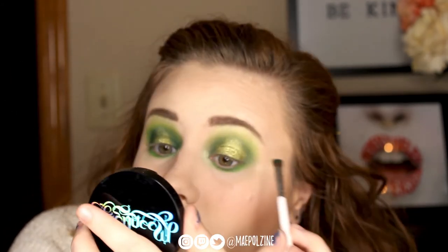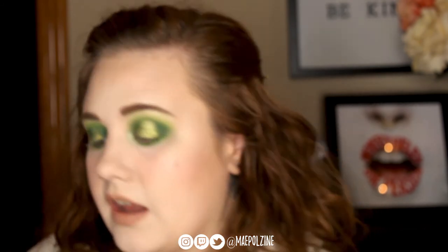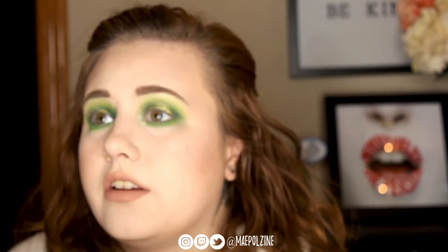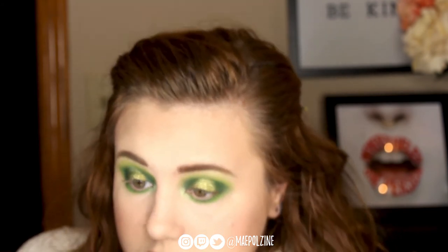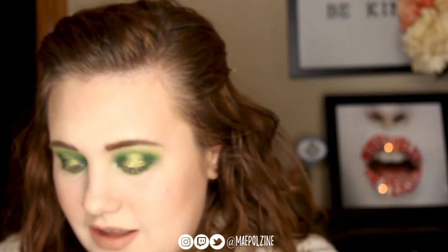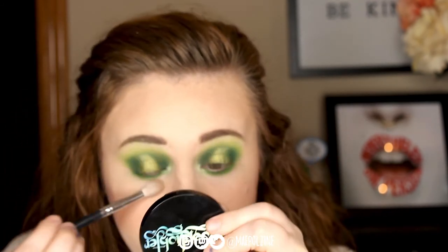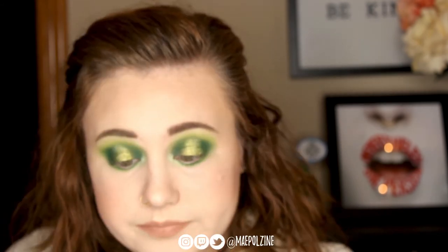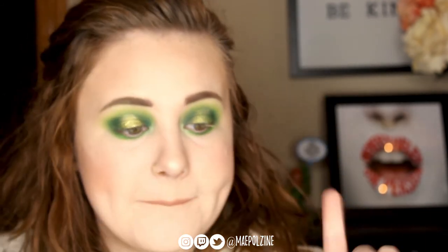I've never gone scuba diving. I've been in a submarine and I've swum with dolphins. I have never snorkeled and I have never gone scuba diving. I've never gone surfing — and I'm a little too scared to ever do surfing. I'm uncoordinated, so I have a feeling if I ever went surfing I would literally just kill myself being so uncoordinated. I don't think I'd ever do surfing, but I would scuba dive.